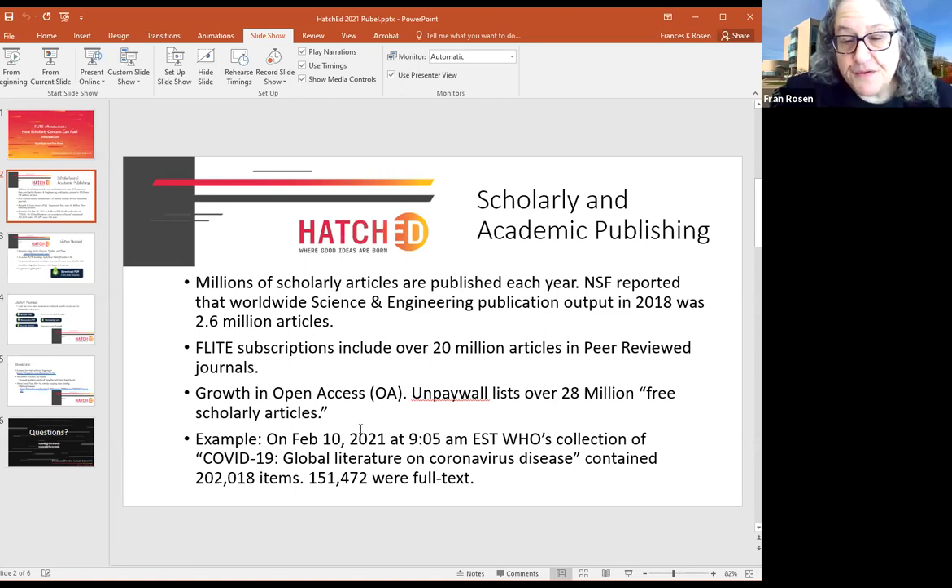As an example of the growth of open access content, Unpaywall — the most complete list of open access and freely available content on the internet — lists over 28 million free scholarly articles. And on February 10th, 2021, I looked at WHO's collection of COVID-19 global literature and it had over 202,000 items, with 151,500 in full text. I looked this morning and it's up to 207,000-plus items and over 154,000 in full text.